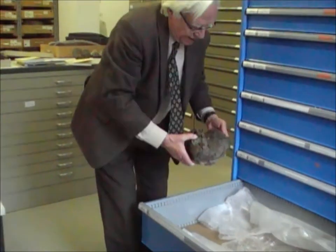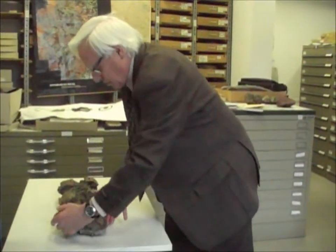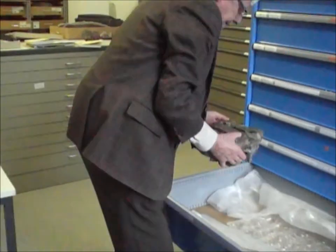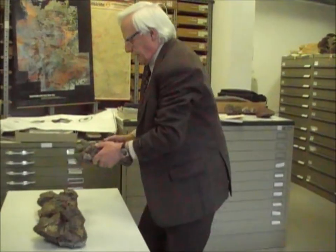Es ist ein mittlerer Schnauzenteil – Unter- und Oberkiefer, das gehört vorne dran – und dann noch ein Bereich aus dem etwas mehr hinten liegenden Bereich des Rostrums. Da ist also viel gefunden worden in der Zeit, als man noch in den Tongruben von Hand abgebaut hat, mit Hacke und Schaufel, und natürlich diese Fossilreste nicht übersehen konnte.